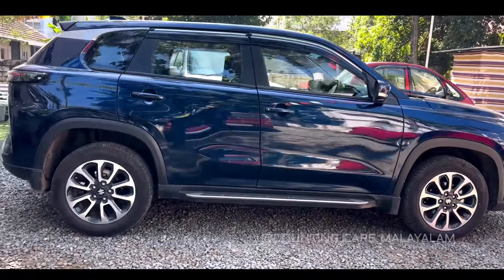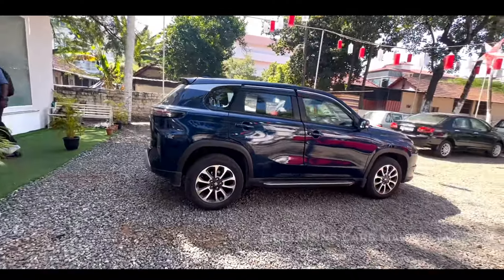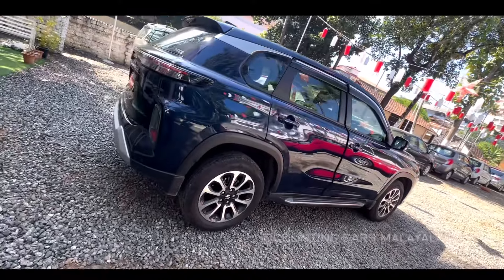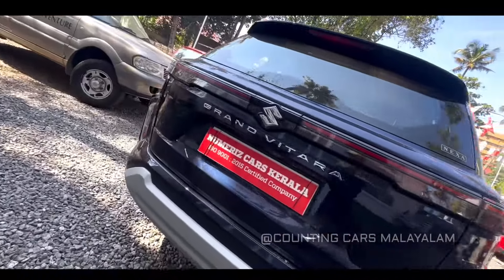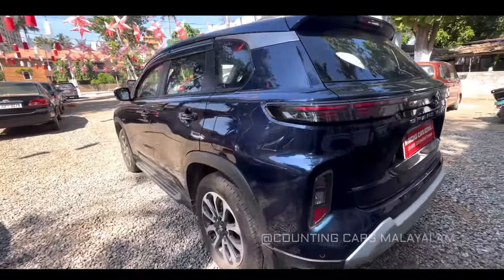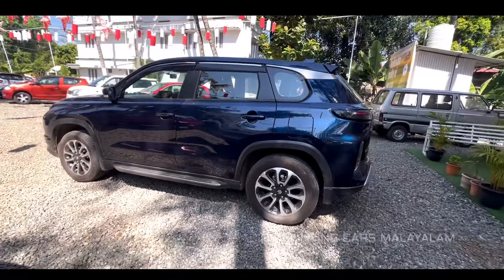So we are going to be doing a full walkaround video. This is the color for the Nexa Blue. We are going to be using the Nexa Blue color.